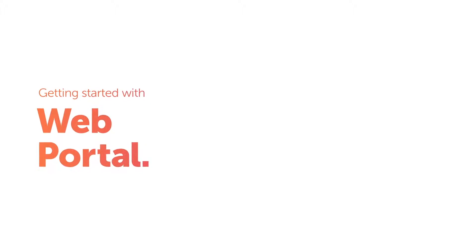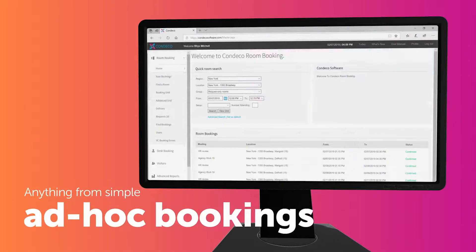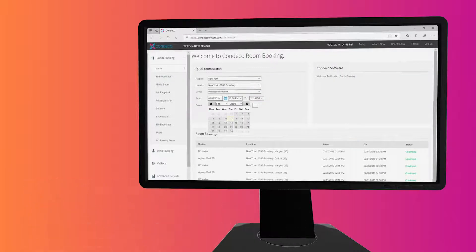The web interface enables anything from simple ad-hoc bookings to administration of busy managed spaces.